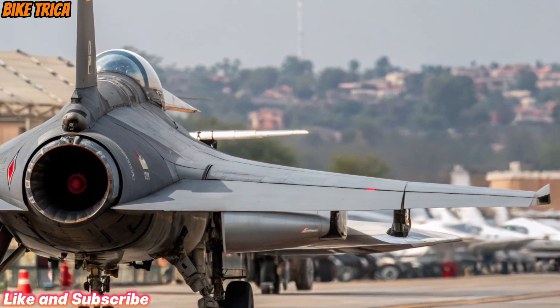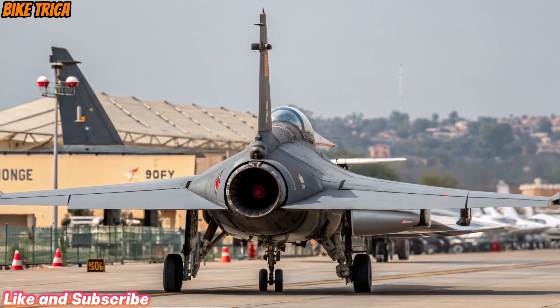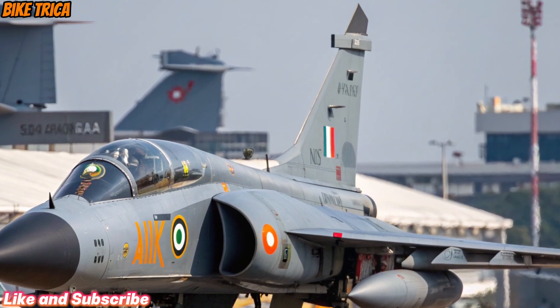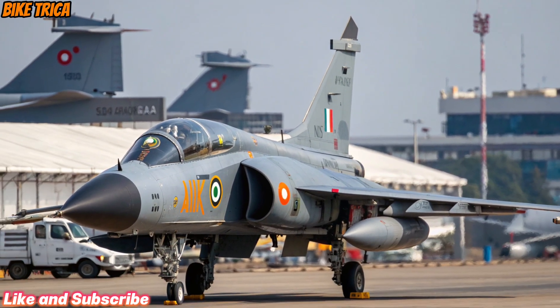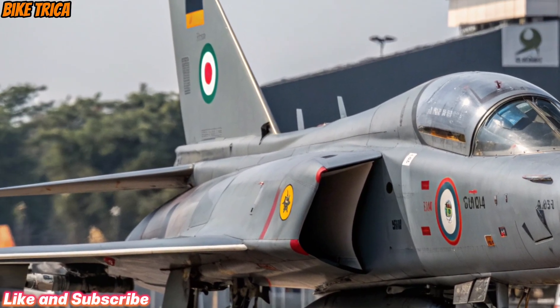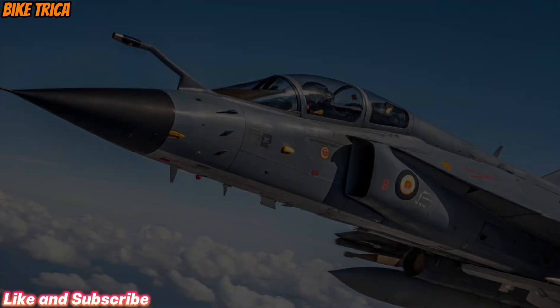The induction of the Tejas MK2 is a game-changer for India's defence strategy. It strengthens self-reliance under the Make in India initiative while reducing dependency on foreign aircraft. For the Indian Air Force, it means greater firepower, versatility, and combat readiness.